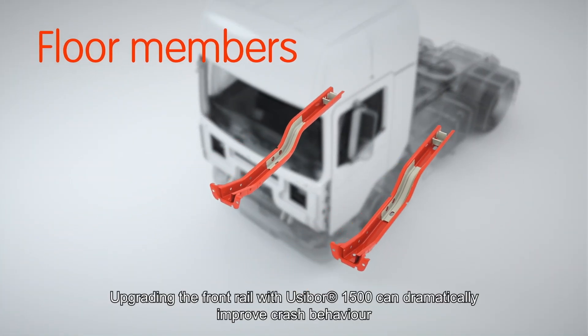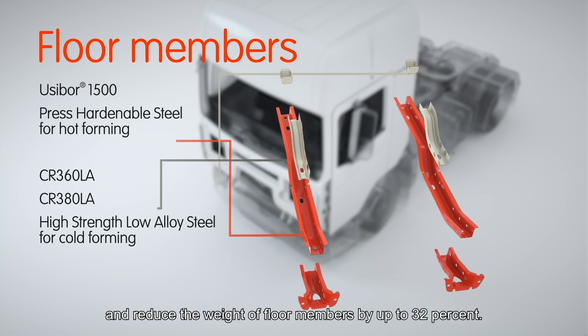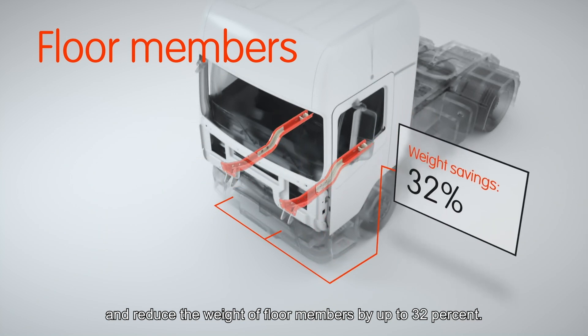Upgrading the front rail with Usibor 1500 can dramatically improve crash behaviour and reduce the weight of floor members by up to 32%.